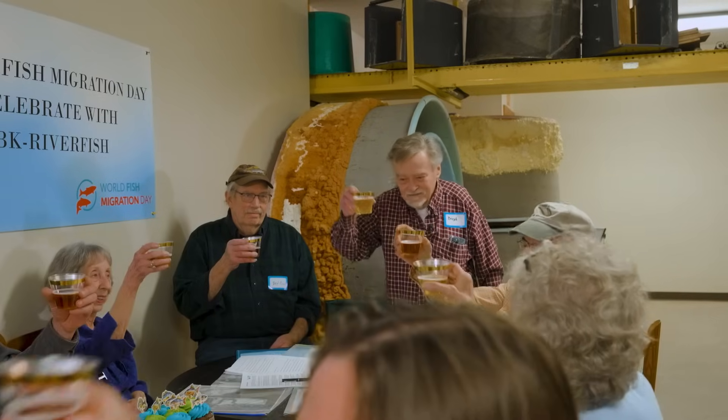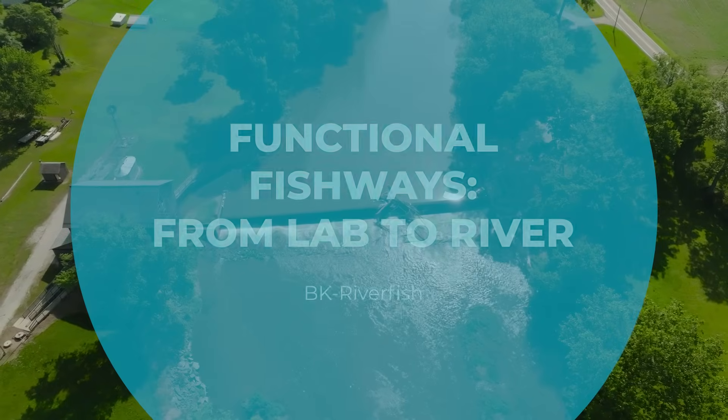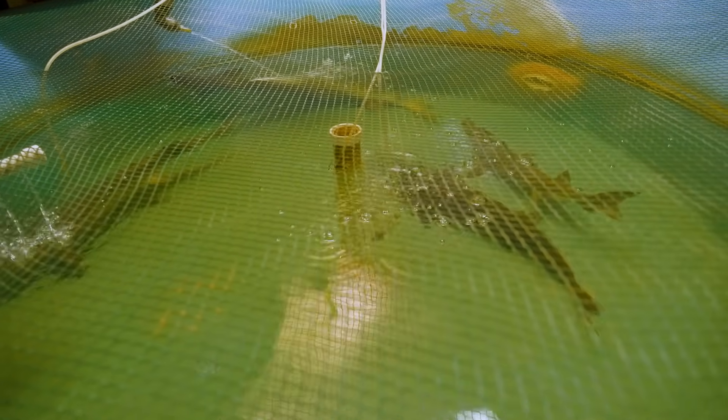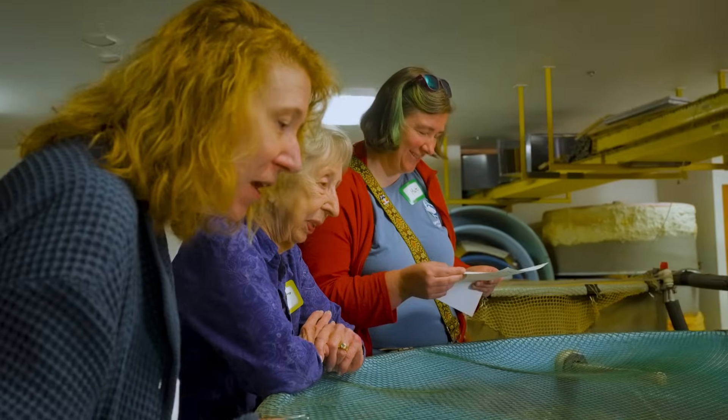Most fisheries experts are calling stream fishes the most endangered or threatened group of vertebrates in the United States. Think about that — it's one of the big fisheries problems that we need to solve as Americans if we care about having stream fishes.